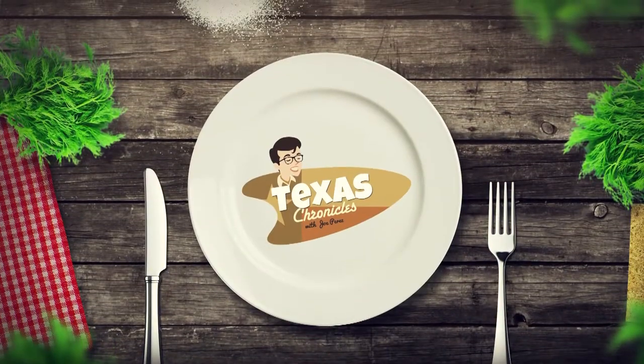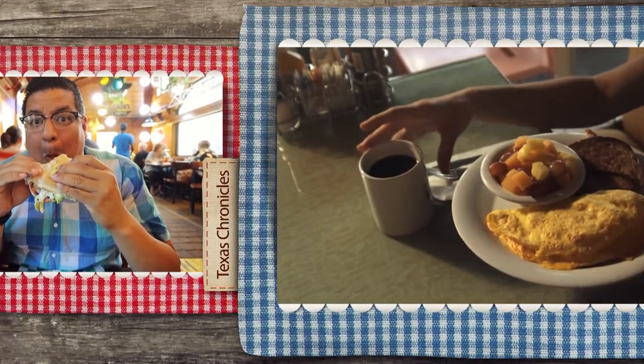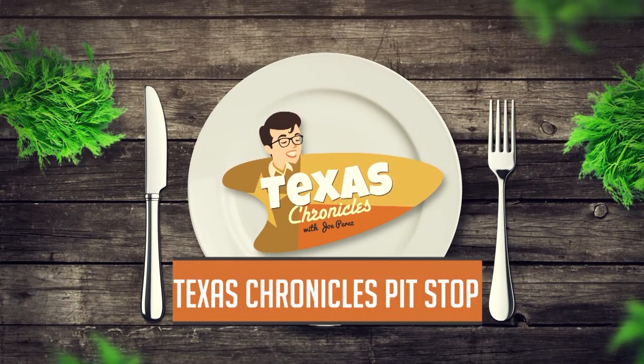When you're traveling through Texas, you're bound to get hungry. Join Joe as he eats his way through the Lone Star State. This is Texas Chronicles Pit Stop with Joe Perez.